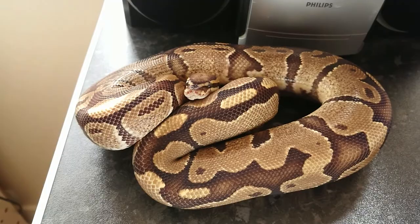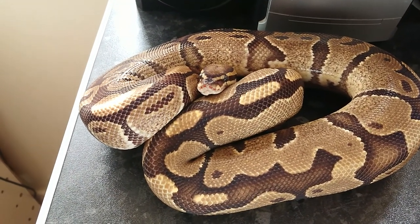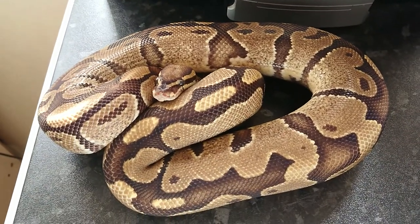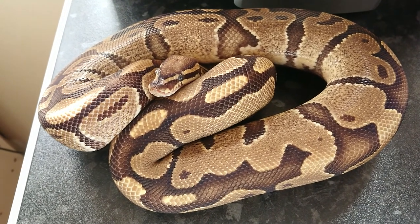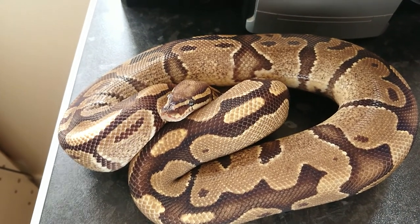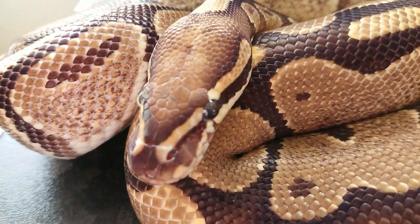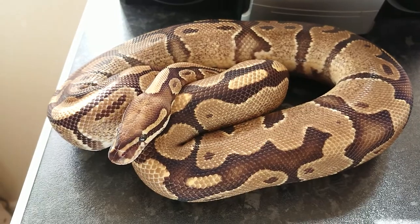This boy here is our Vanilla Boy. He's been paired to the Fire Female this season. He will probably be up for sale after this season, hopefully as a proven breeder. The big Fire Female is looking rather chunky, so I'm hoping he's done his job. He's just so bright and light and gorgeous. That's the Vanilla Male.